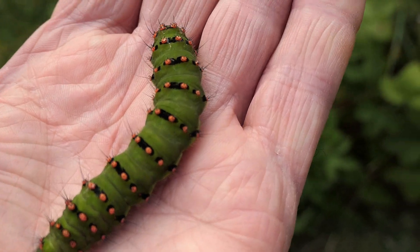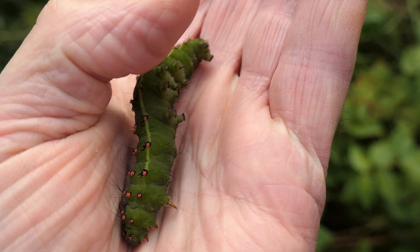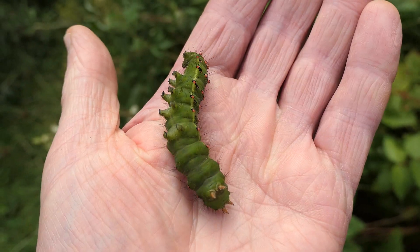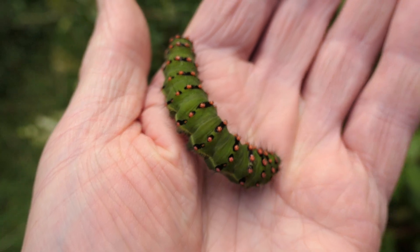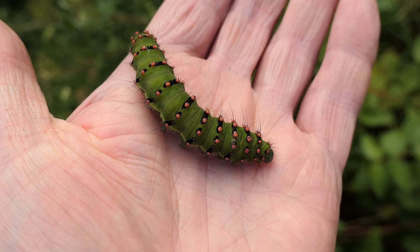This very large caterpillar is an emperor moth caterpillar. When I just turn him over, you can get a sense of the size of this creature. It's fully fed, it's about 60 mils in length, six centimetres.